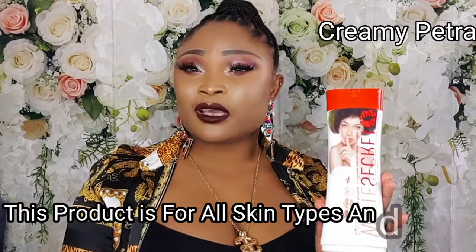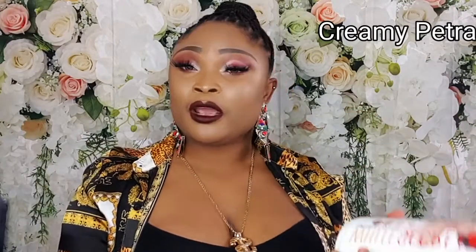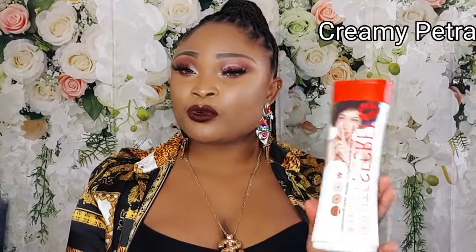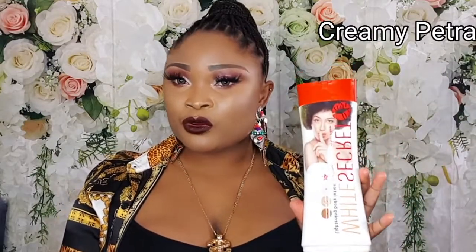This lotion is for all skin tones — if you are dry skin, oily skin, or combination skin, you can go for this cream. It's very effective to achieve two, three or more lighter shades above your normal skin tone. So if you want to go from your normal skin tone to two or three lighter shades, I will advise you go for this cream.